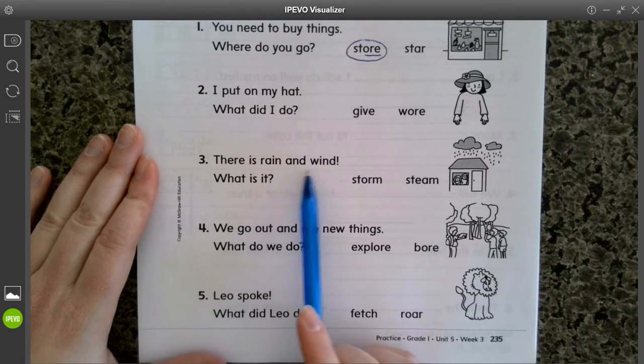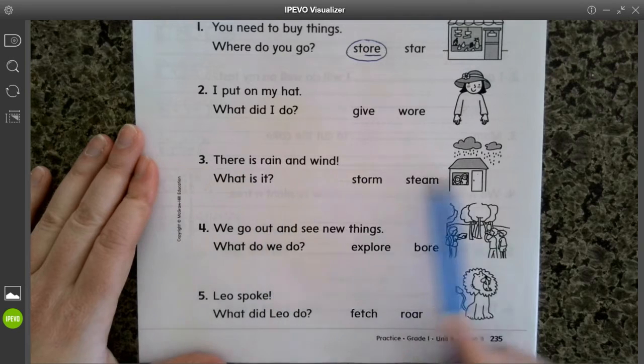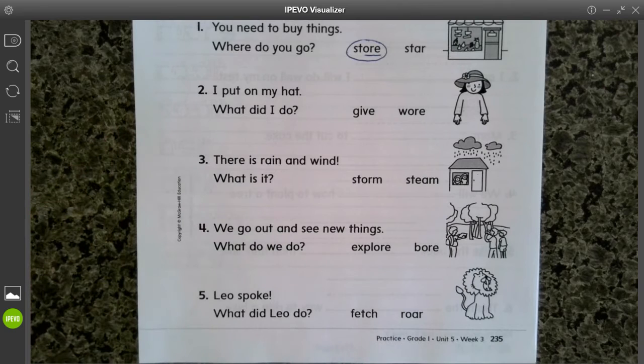There is rain and wind — what is it? Look at the picture. Pick your word, circle the word, and underline the OR sounds.